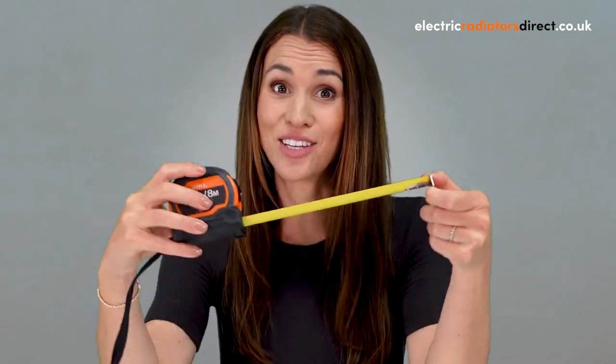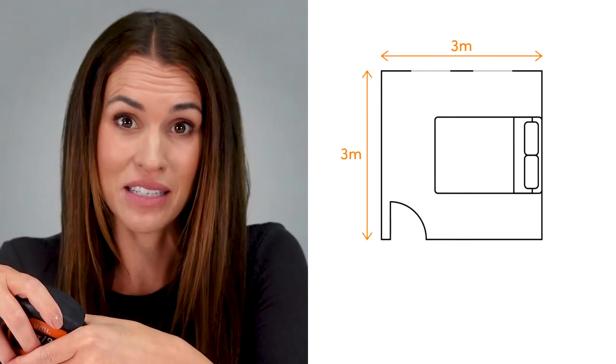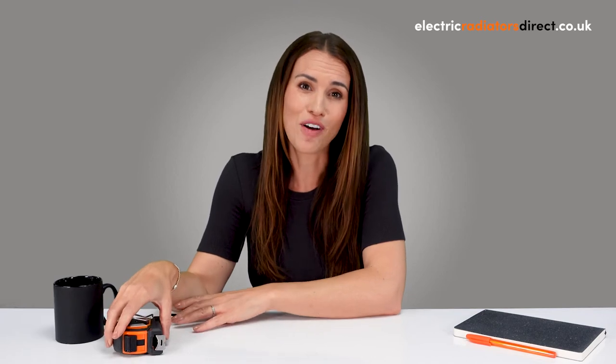Got a tape measure? Your first port of call when working out wattage is getting your room's measurements. All you need to do is multiply the length and the width of the room to find out its area. For example, let's say your bedroom is three meters by three meters — times that together and that leaves you with an area of nine square meters. If you hop on over to our website, you'll find all our radiators have their heat-up-to areas listed as well as wattage.